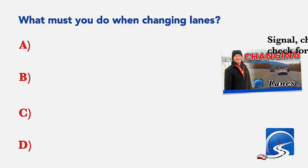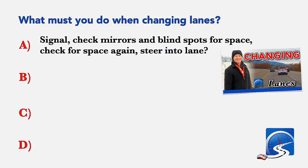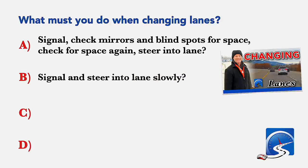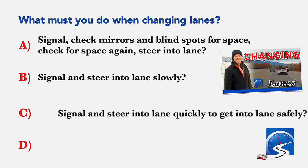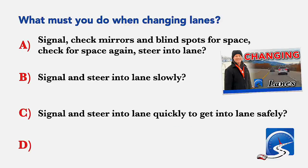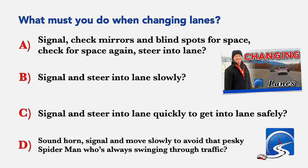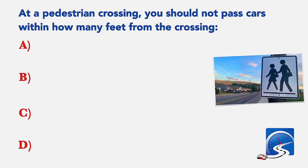What must you do when changing lanes? Signal, check mirrors and blind spots for space, check for space again, steer into your lane; signal and steer into your lane slowly; signal and steer into lane quickly; or signal and move slowly. Correct answer A: signal, check mirrors and blind spots for space, check for space again, steer into the lane.